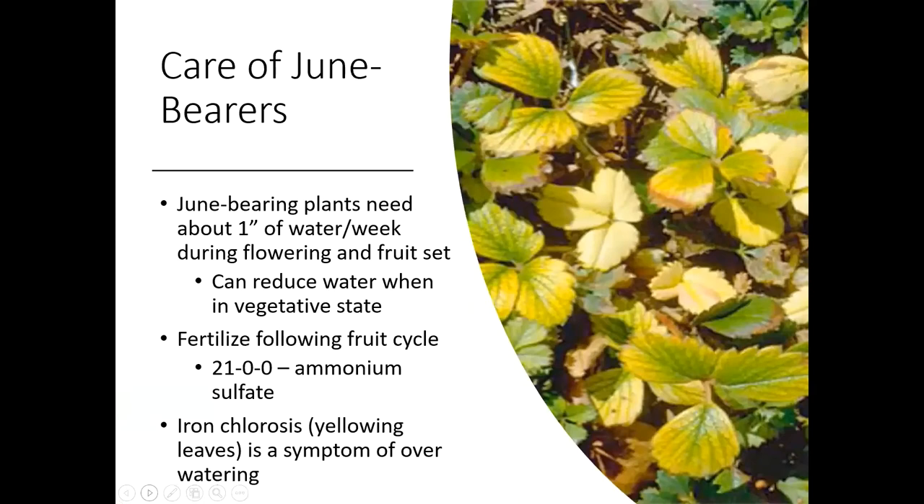As far as caring for your strawberries, with the June bearers they're going to prefer about an inch of water per week during flowering and fruit set. These are only going to fruit that one time in July for the main harvest, so after that you can start to reduce the water down. You also want to wait until after they've flowered and fruited to fertilize, and you want to fertilize following that cycle with what we call ammonium sulfate — that's got an NPK formulation of 21-0-0. Ammonium sulfate is very commonly used on small fruits, so you'll see me mention this again and again with different types of fruits.